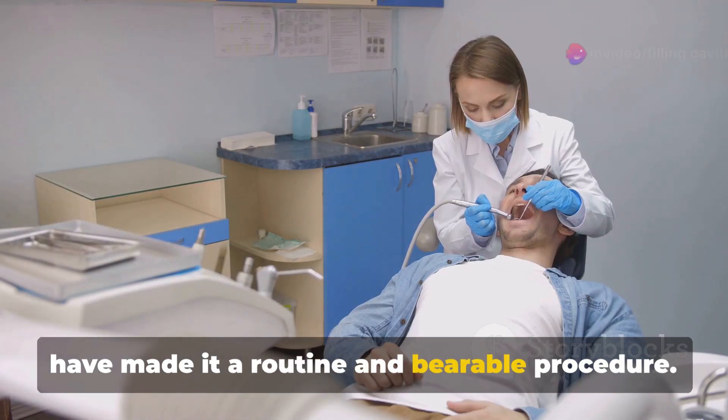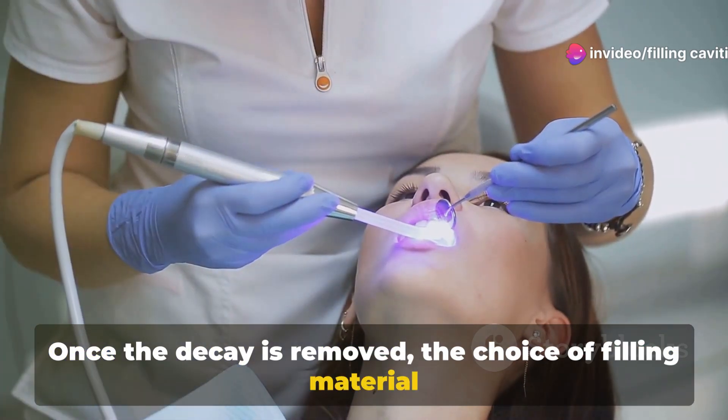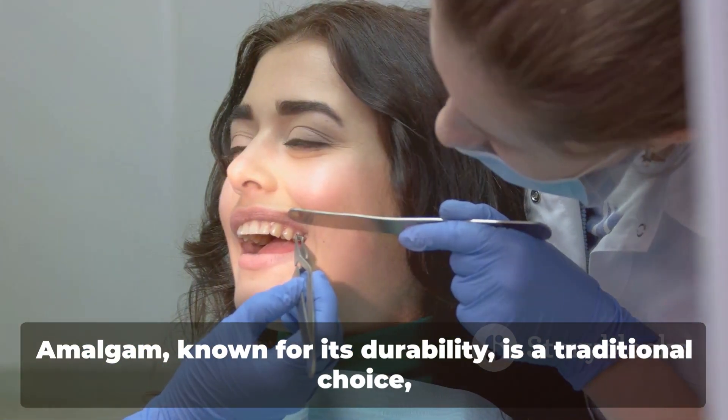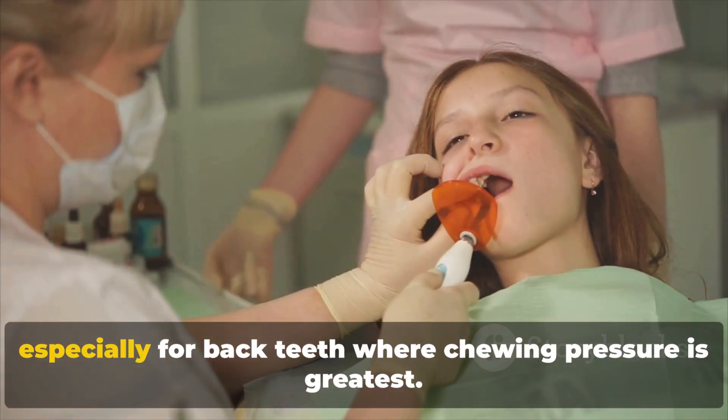This might sound daunting, but modern tools and techniques have made it a routine and bearable procedure. Once the decay is removed, the choice of filling material comes into play. There are several options available, each with its own benefits.